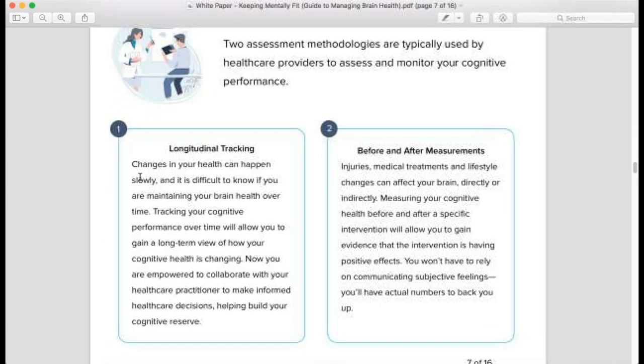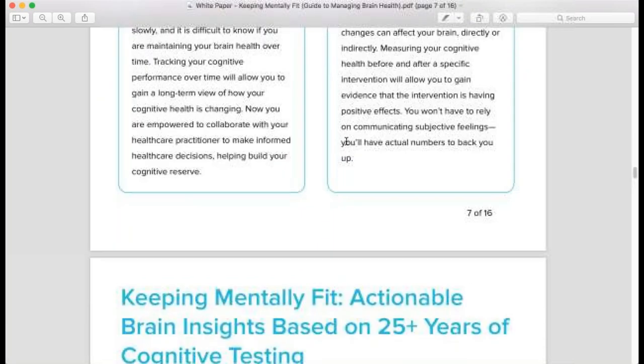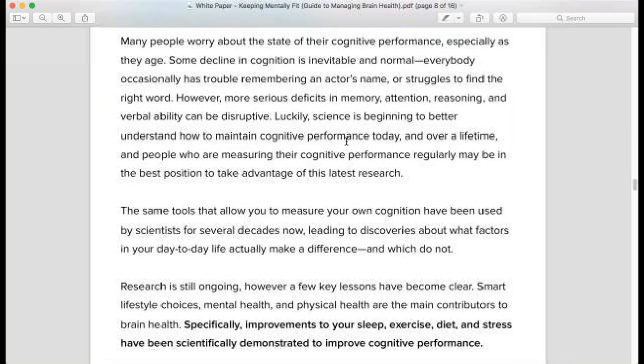Beyond establishing a baseline, there are two ways to proceed: longitudinal tracking, where you're tracking data points to see how you evolve over time and potentially catch early indicators of cognitive decline — especially if you have a familial history of Alzheimer's or dementia — and then Dr. Dewitt's side of things: before and after treatment. With various treatment protocols to optimize brain health, if you measure before and after you can quantify how far you've come and see how changes in your lifestyle have impacted not only your physical well-being but also your mental health.